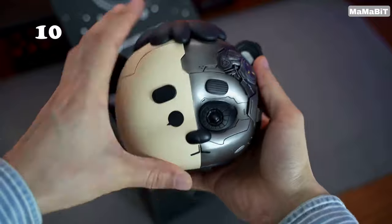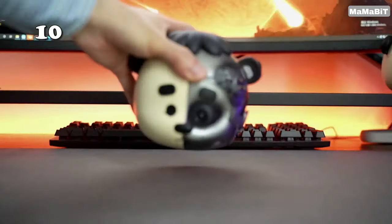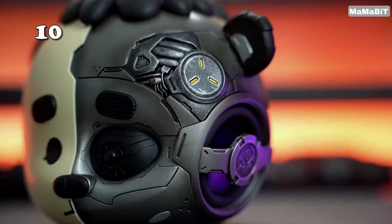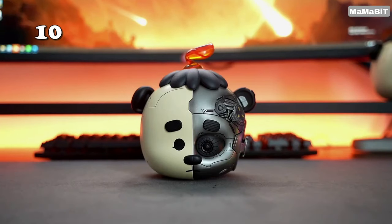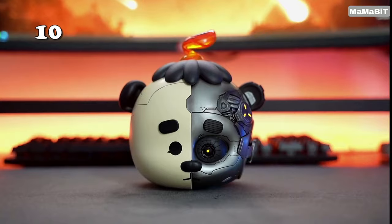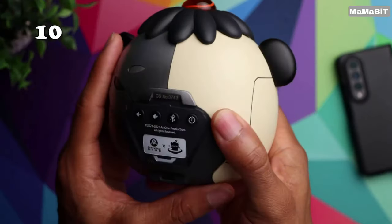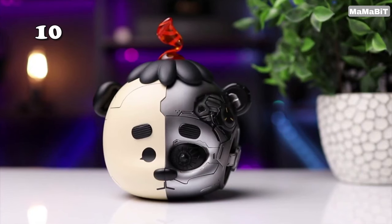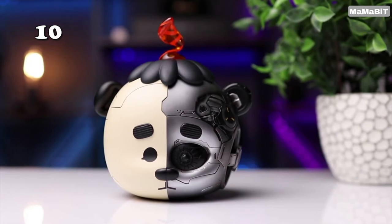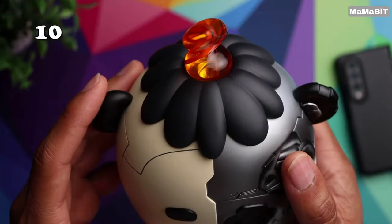Are you ready to revolutionize your gaming and party experiences with pristine audio quality? The Gravastar Mozart Bluetooth Speaker features TWS stereo surround and high-res hybrid ANC for a sound that truly stands out. With a dynamic bass boost, this gadget transforms any space into an immersive auditory haven, perfect for gamers and music lovers alike. Elevate your soundscapes and make every gathering unforgettable.